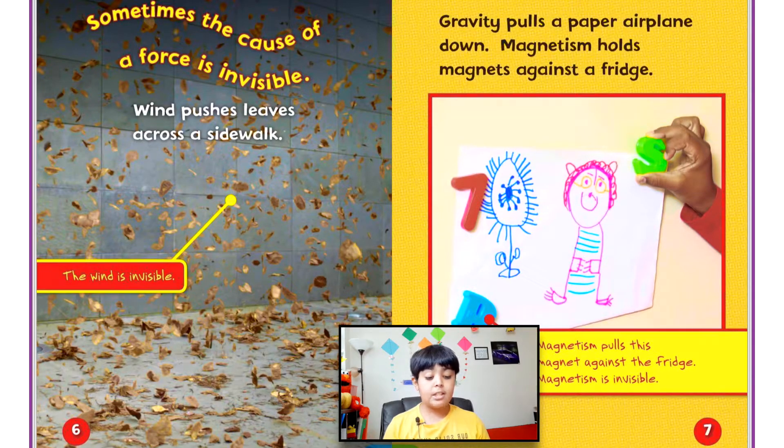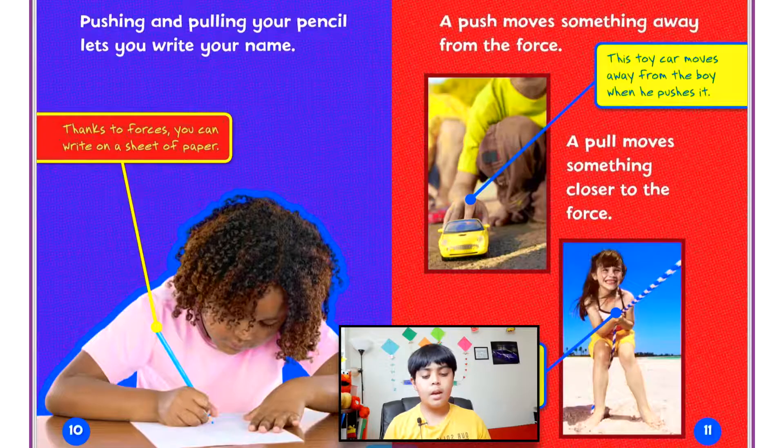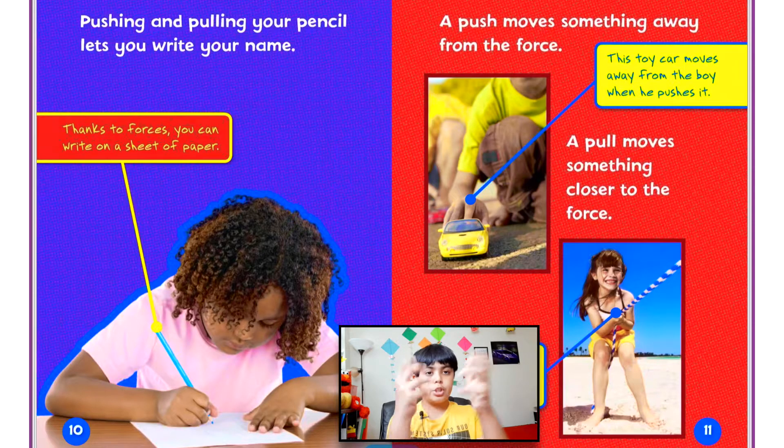Gravity pulls a paper airplane down. Magnetism holds a magnet against a fridge — magnetism is also invisible. Forces put things in motion: pushing the pedal makes the tire spin, pulling a wagon makes it roll, and pushing and pulling your pencil lets you write your name. A push moves something away from the force — this toy car moves away from the boy when he pushes it. A pull moves something closer to the force — this rope moves closer to the girl when she pulls it.